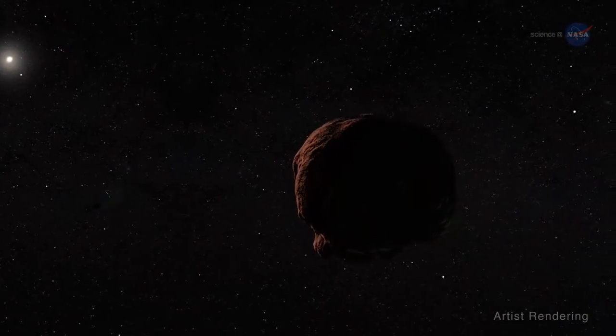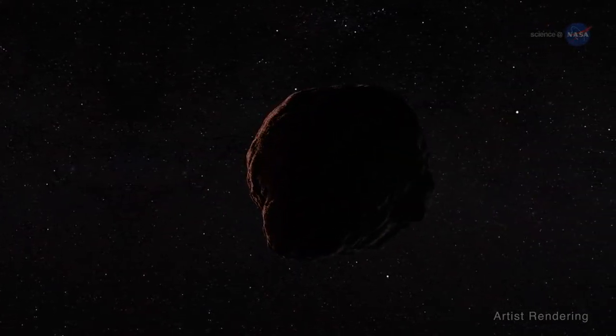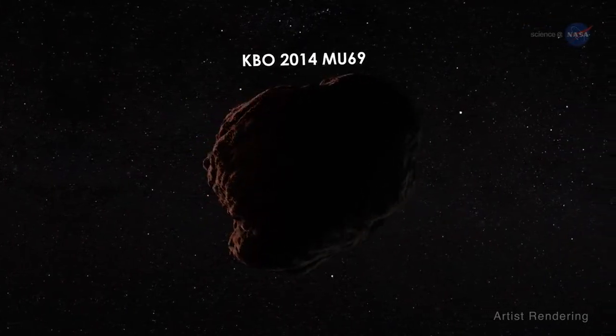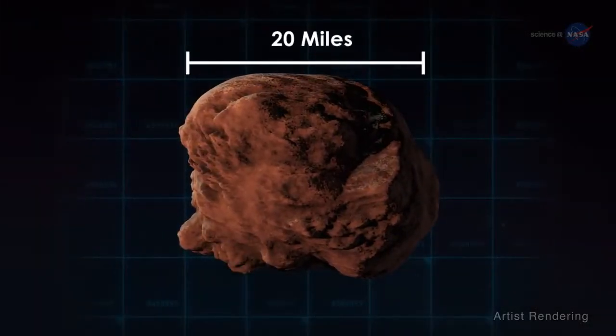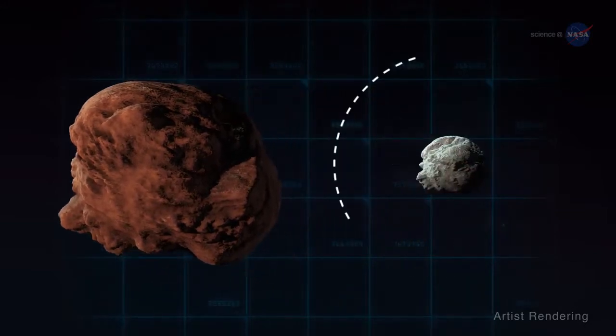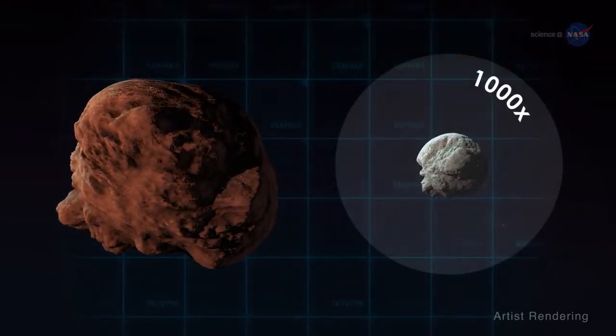New Horizons' next mission is to execute a close flyby of Kuiper Belt object KBO 2014 MU69 on January 1, 2019. At about 20 miles across, or 30 kilometers, 2014 MU69 is more than ten times larger and a thousand times more massive than typical comets.